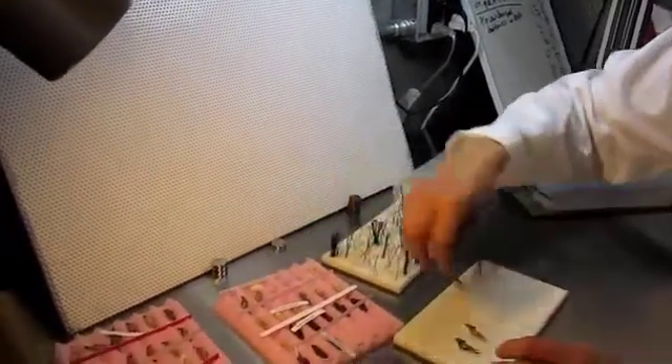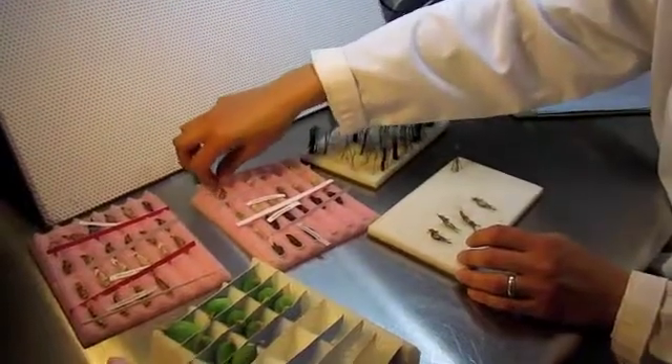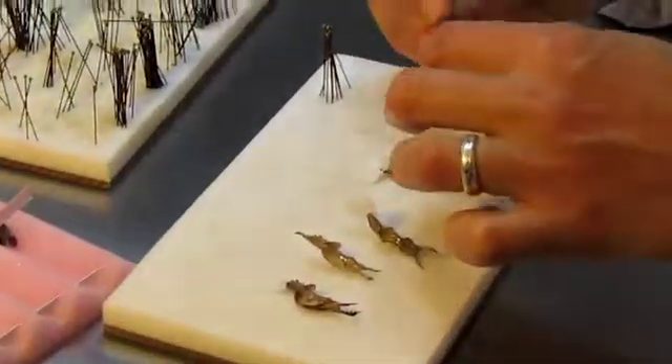Most of the pupa you see here will emerge within the next seven days. In the exhibit we provide flowering plants and nectar to keep the butterflies going.